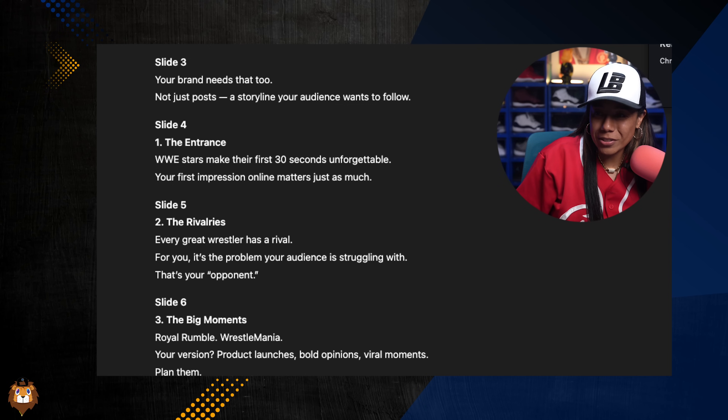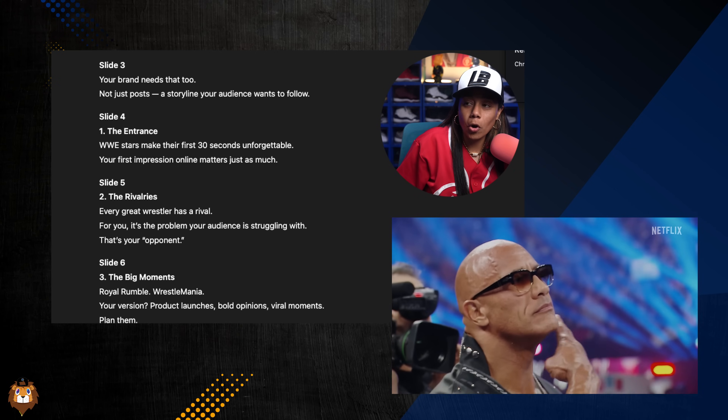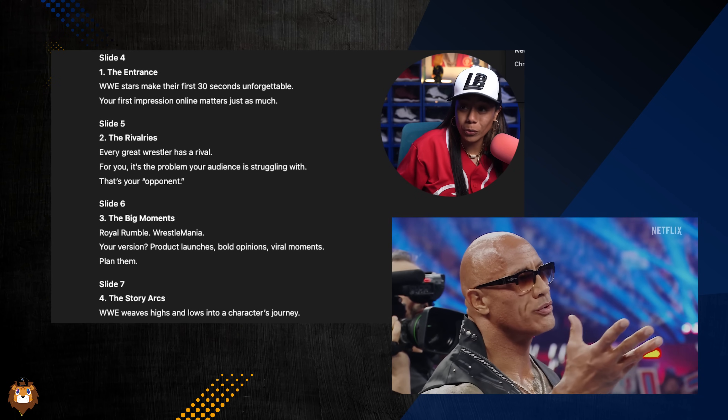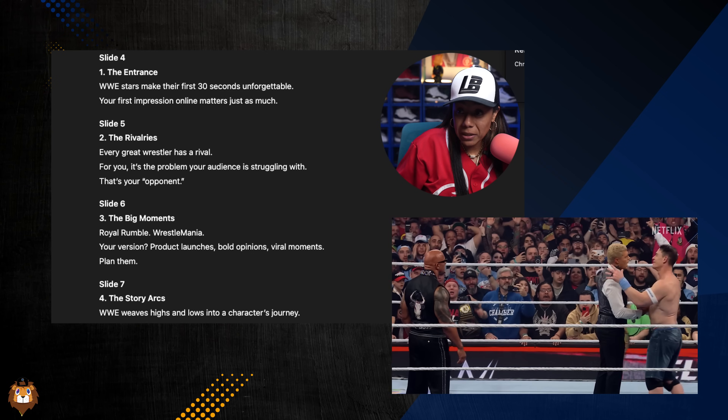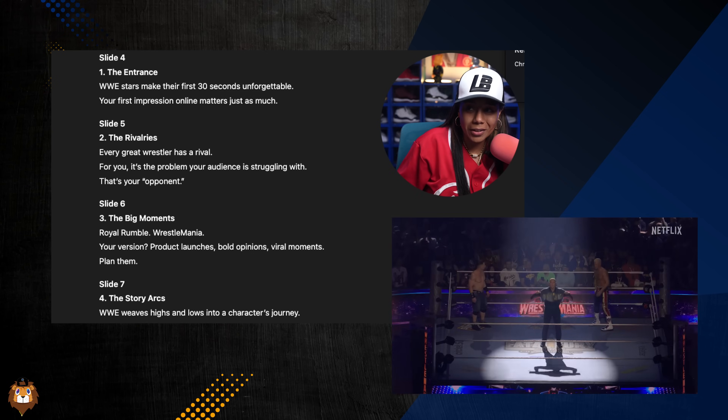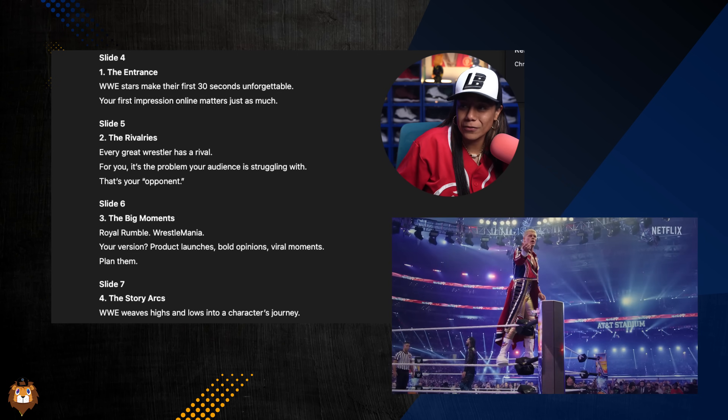The rivalries: Every great wrestler has a rival. For you, it's the problem your audience is struggling with — your quote-unquote opponent. The big moments: Royal Rumble, WrestleMania. Your version: product launches, bold opinions, viral moments.